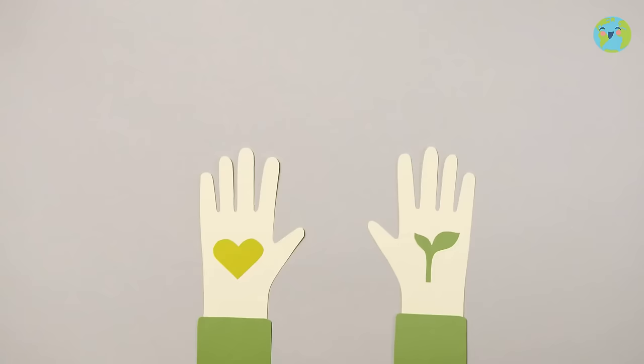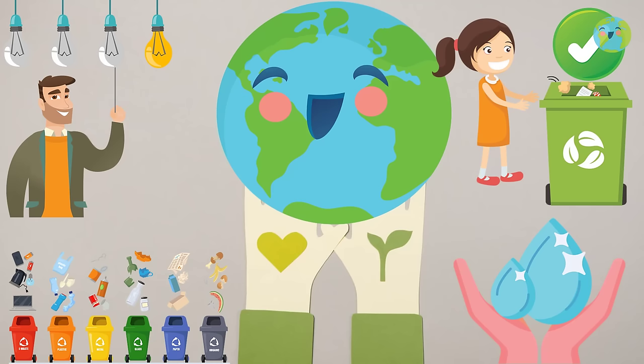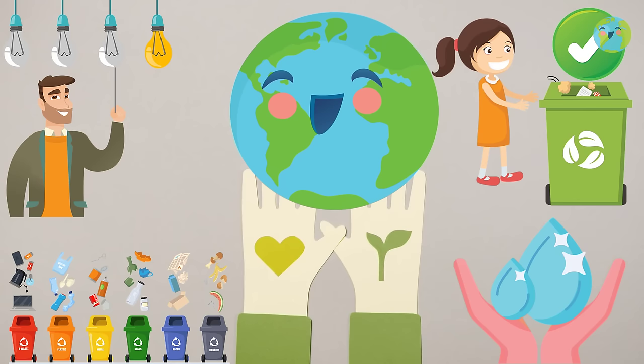With all these good actions, guys, I am sure that we can help our beautiful planet very much and thus we will prevent pollution from continuing to do so much harm to nature.